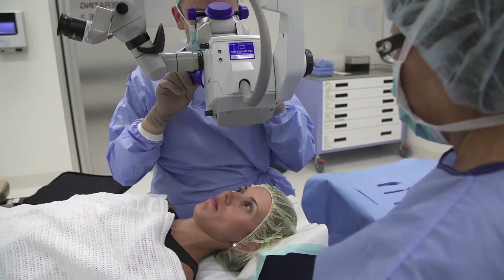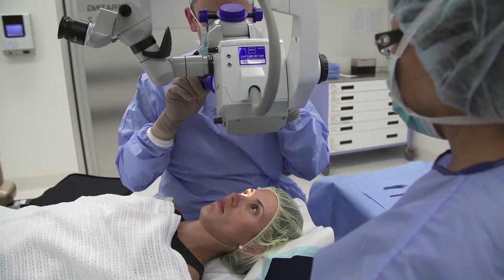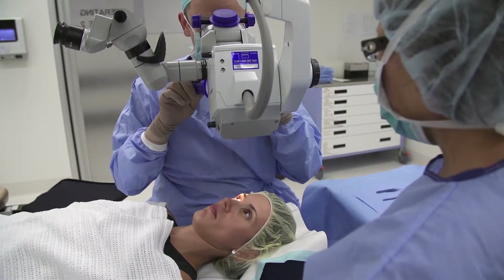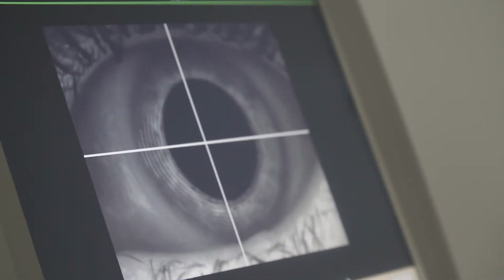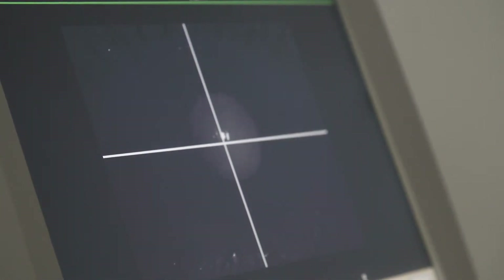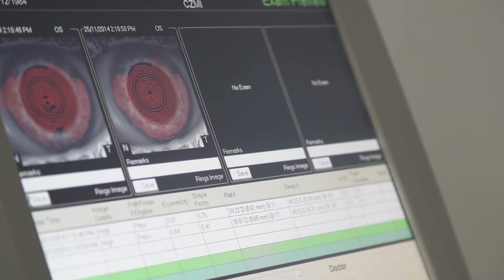With SMILE, a small incision of about three millimeters in size is made into the cornea, which is the front window of the eye. Through this small incision, a small piece of corneal tissue is removed and this changes the shape of the eye, which allows you to focus more clearly. SMILE stands for small incision lenticule extraction. The lenticule is the small piece of tissue which is removed from the cornea, and this is the way that SMILE differs from previous types of laser vision correction.